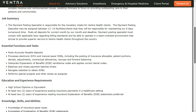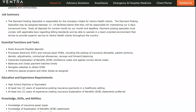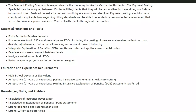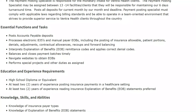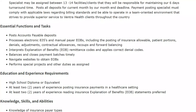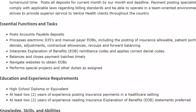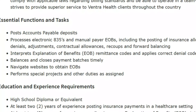In this role, you'll be responsible for the monetary intake for Ventra Health clients. You'll be assigned 13 to 14 facilities and clients, and you'll be posting all deposits for the current month. You must be willing to comply with applicable laws regarding billing standards, and you're able to operate in a team-oriented environment. You'll post accounts payable deposits, process electronic 835s, and manual payer EOBs — including posting of insurance allowable, patient portions, denials, adjustments, contractual allowances, recoups, and forward balancing. You'll interpret explanation of benefit remittance codes and apply correct denial codes, balance and close payment batches on a timely basis, navigate websites to obtain explanation of benefits, and perform special projects and other duties as assigned.